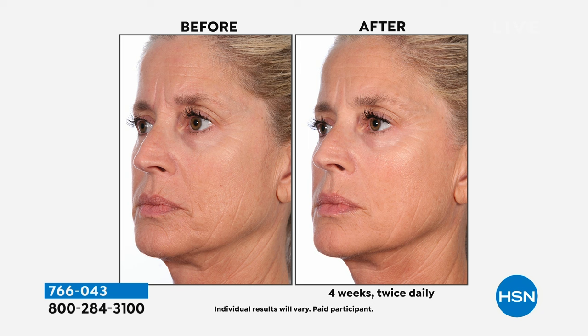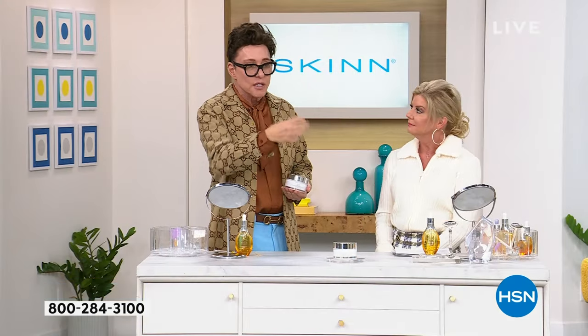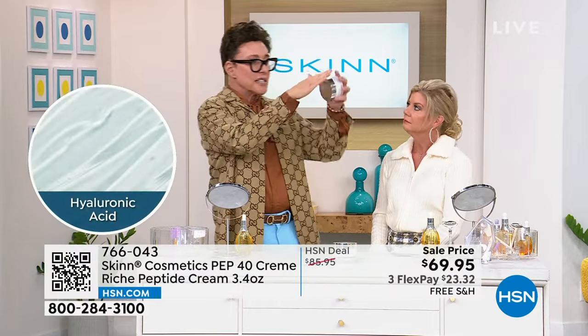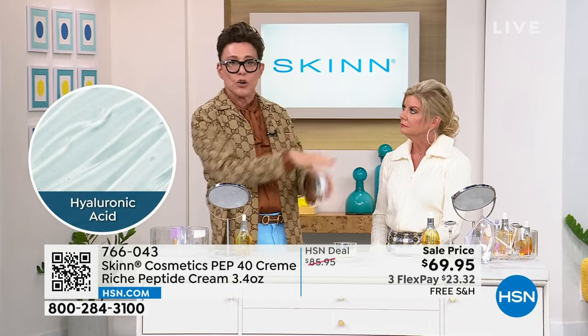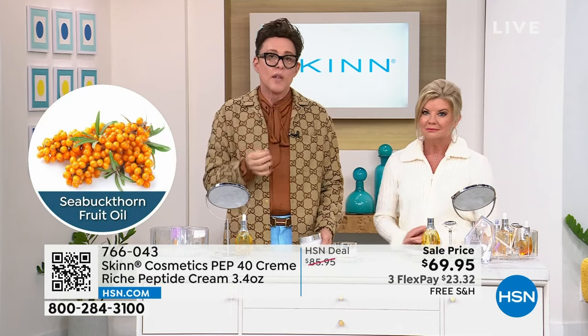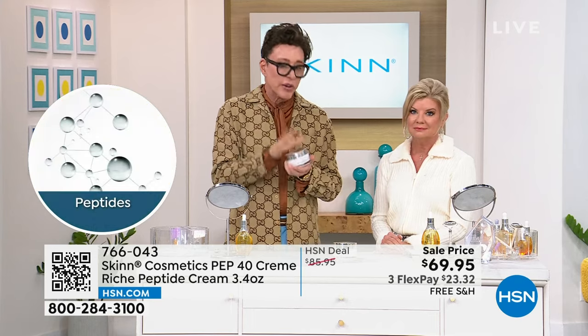Our organic chemists created a matrix with six peptides at a 40% level. I don't care if you go out and spend $1,200 — I don't know anywhere else you'll find this. They're only ours — they're neurotransmitter peptides, neuropeptides, enzymatic peptides, amino acid chain peptides. There's a difference between peptides that exist naturally — like in milk, wheat, or protein — and engineered peptides that have a specific job to do. Peptides are well known for cell signaling, sending signals on what to do. This has six peptides in a 40% matrix.